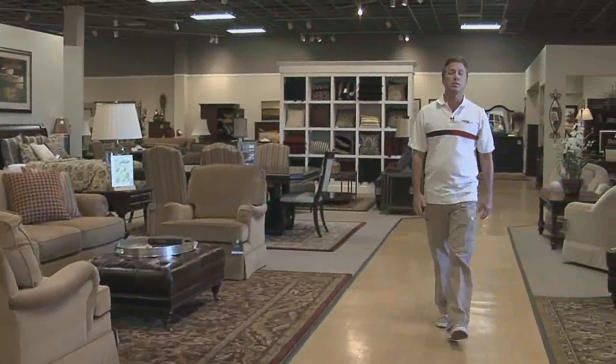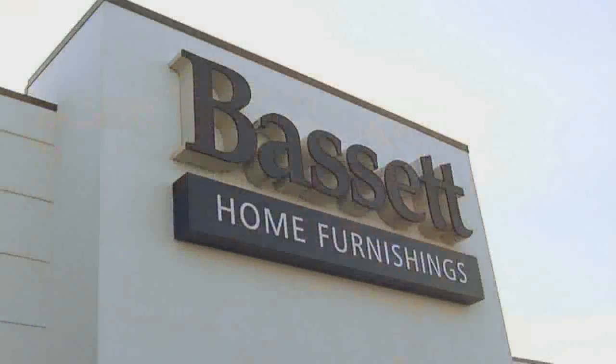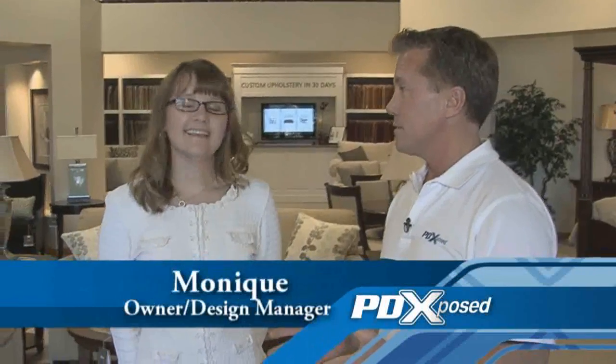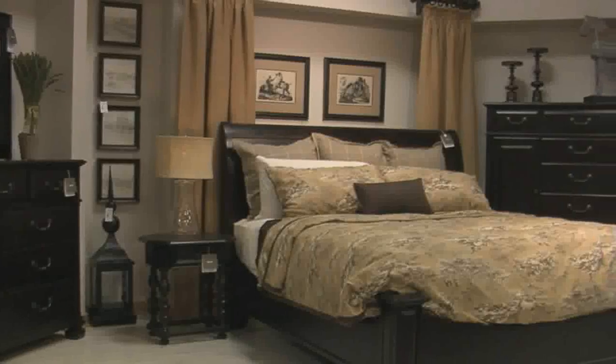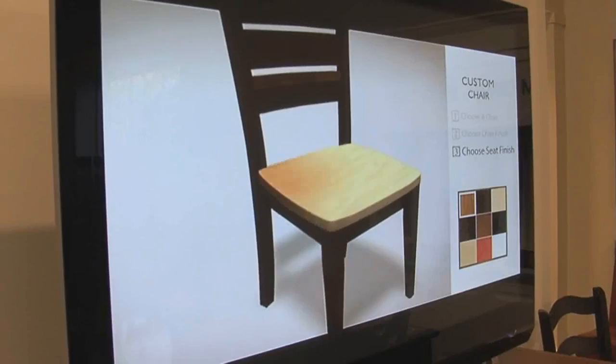It's springtime, which means it's time to make some changes around the house. Where better to get you started than Bassett Home Furnishings? This is Monique, she's the owner of Bassett Home Furnishings but also a design specialist. This store is a lot more than just your average furniture store. We try to make it so much more inviting and fun for customers to come in and really get some good ideas about how to change their lifestyle in the room they're trying to work on.